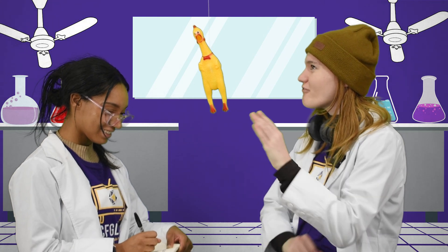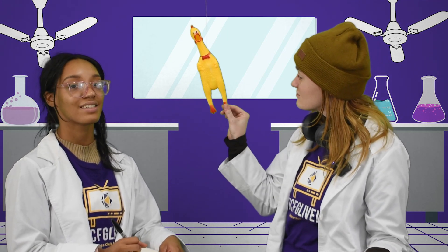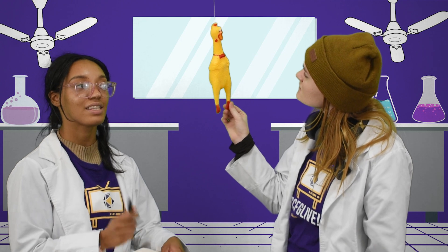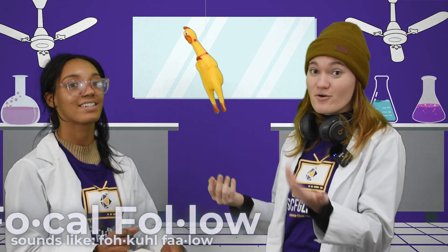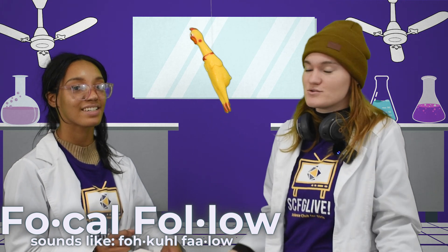That isn't what Dr. Sally mentioned. She said a Focal Follow. Oh, what's the difference? Well, a Focal Follow is used for primates, not chickens. But this is a prediction chicken length. A fowl. Right, but you're mixing up the words. A fowl is a chicken, but a Focal Follow is a technique used by primatologists — or someone who studies primates — to observe them and learn about their behavior by following a specific one around for a certain amount of time.